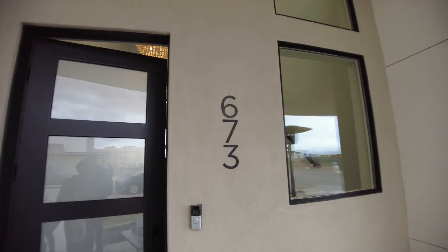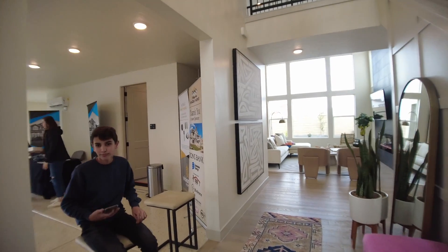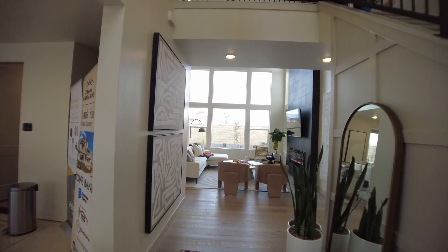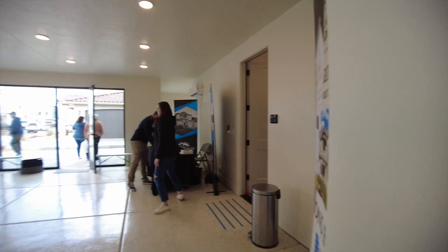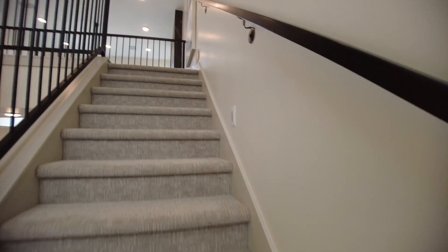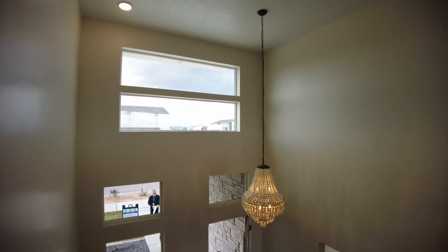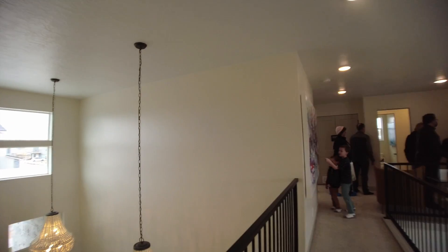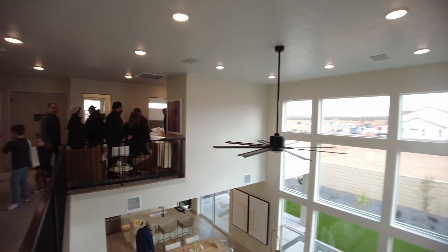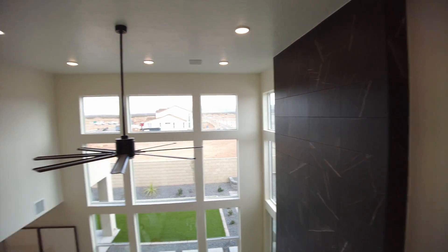Nice privacy door, lots of windows on the front here. When we come in, cool lighting right when you enter. Super tall ceilings. Massive amounts of windows and tons of stone all the way up to the top, which is really, really cool.